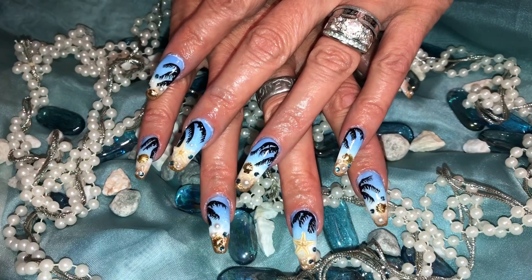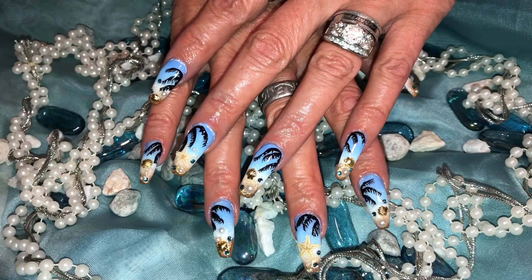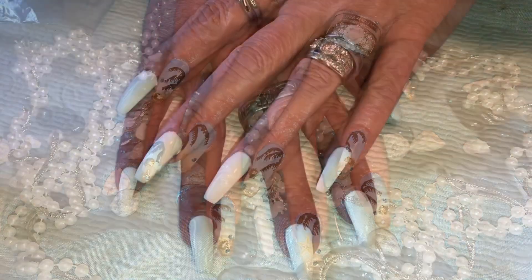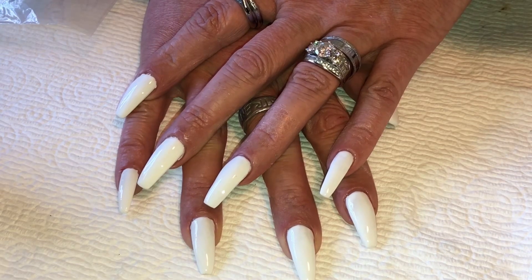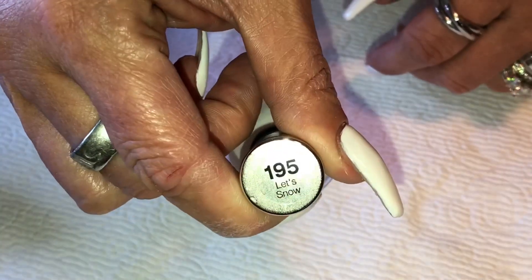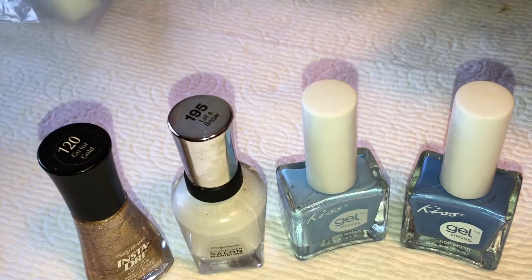This is what I chose for this week's nail design: a beautiful beach scene. I started off with a beautiful white polish — it's Sally Hansen called 'Let's Snow 195.' Then I'll be taking these two blue polishes from Kiss and a gold one to do a gradient look.